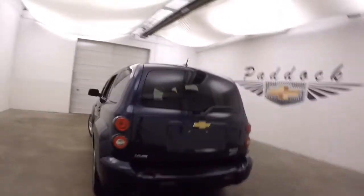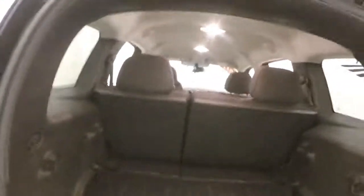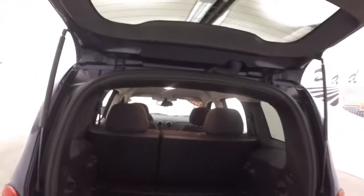Walk around the back here. Plenty of cargo space, nice hard floor so you won't damage anything. Seats do fold down.